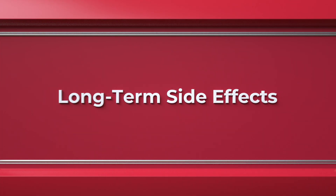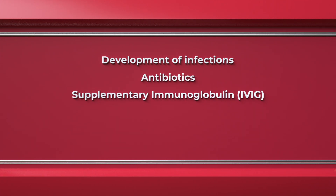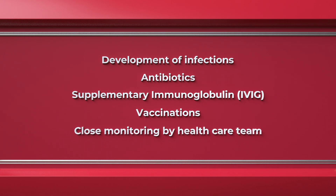After the first few doses, the drugs are given in the outpatient setting. In the longer term, one of the greatest risks is the development of infections. These can be severe as patients' immune systems are already compromised by their multiple myeloma in addition to the treatment they're receiving. So patients may need antibiotics, supplementary immunoglobulin or IVIG, and certain vaccinations, along with being monitored closely by their healthcare team.